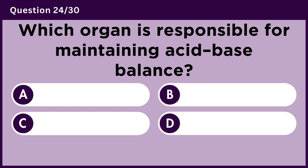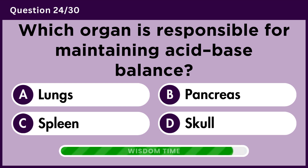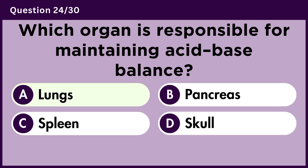Which organ is responsible for maintaining acid-base balance? Answer A. Lungs.